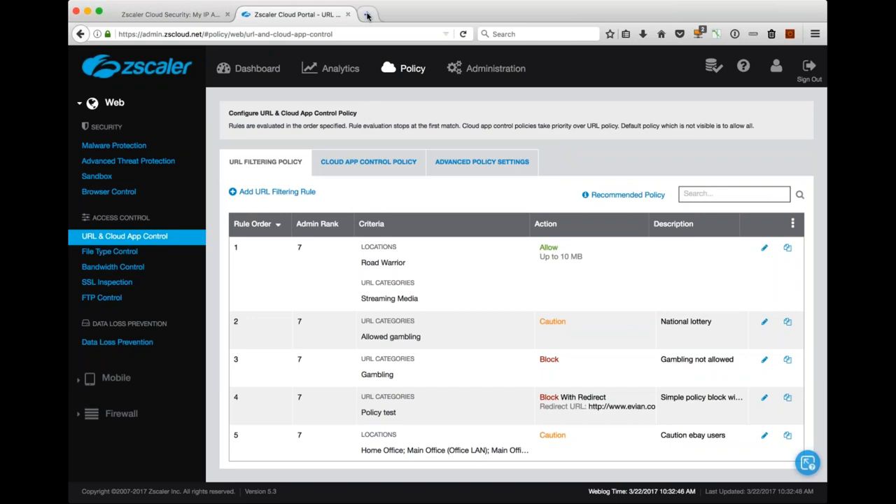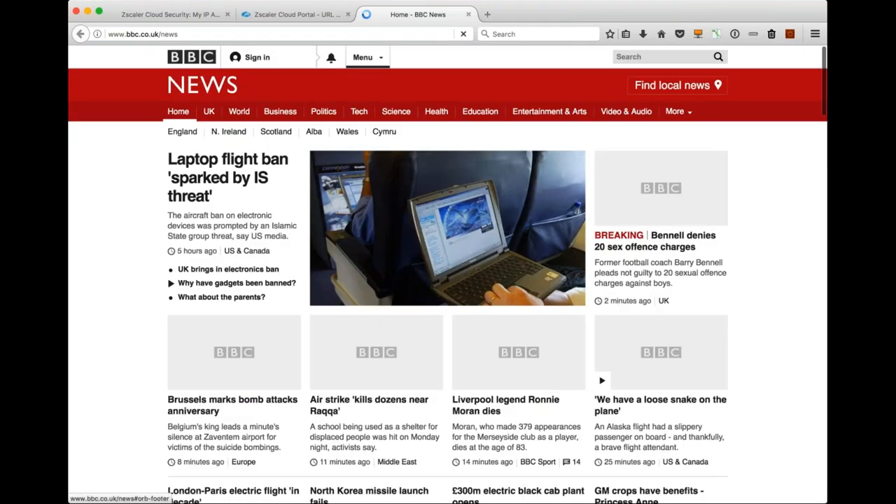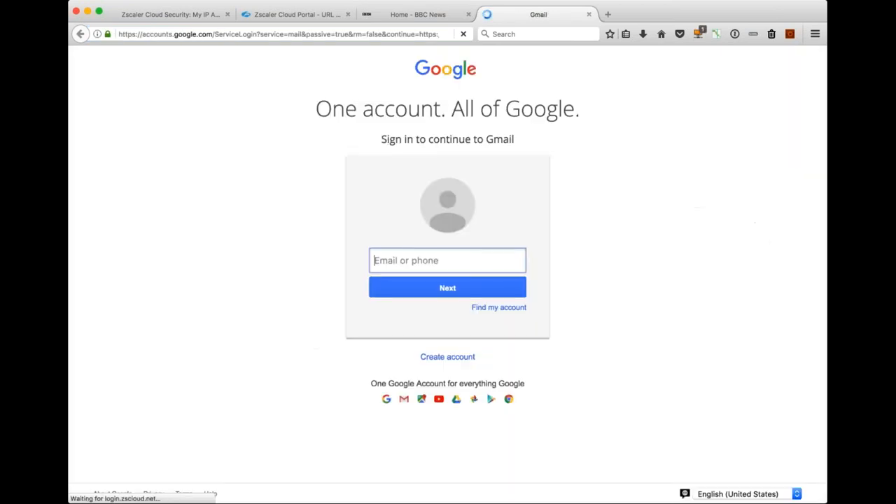I'm going to quickly go to a website. Let me go to the BBC website — I'm just using the internet as normal. Now let's go to a website where SSL is in use. I'm going to log into Gmail. If I click on the padlock icon, you'll see the SSL transaction is actually verified by Zscaler — this is the first clue that we're doing SSL inspection. Clicking down to more information, I can look into the actual certificate itself and see the information provided by Zscaler. We're acting as an intermediate root certificate authority.